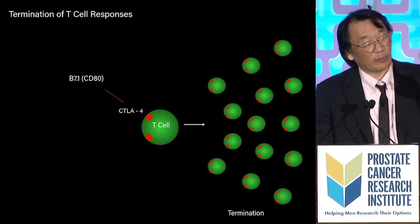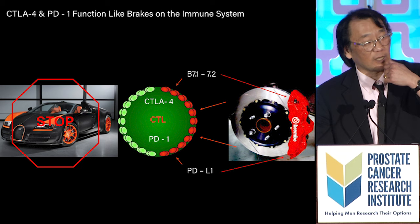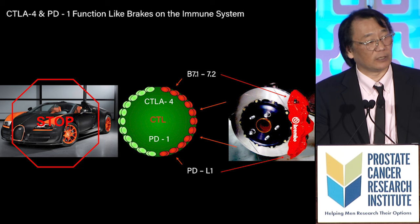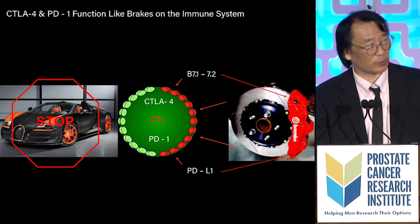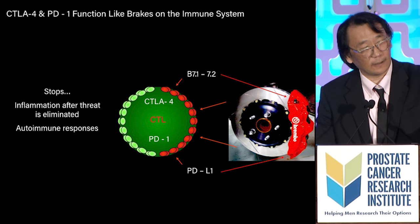Jim Allison also found that shortly after a T-cell is activated, another little receptor showed up on the surface — at that time it was called CTLA-4. He didn't know what it did, but he worked it out. What he found was that after a T-cell gets activated, CTLA-4 shows up and shuts down the immune response. Based on that, he hypothesized that CTLA-4 functioned like the brakes on a car to stop the immune system.